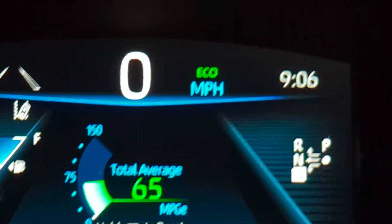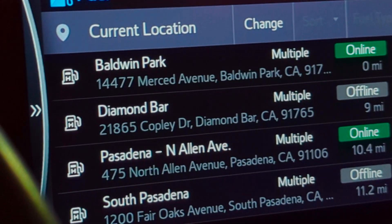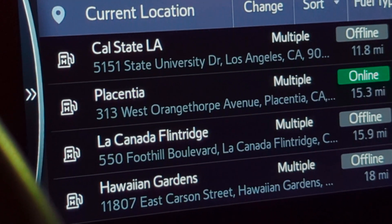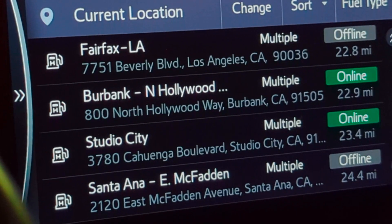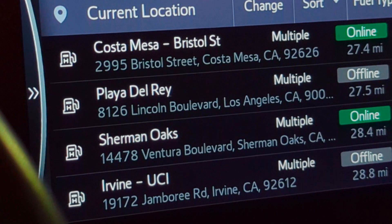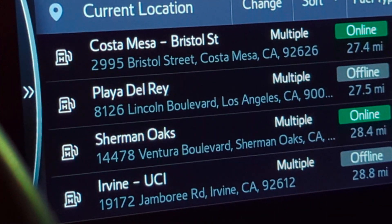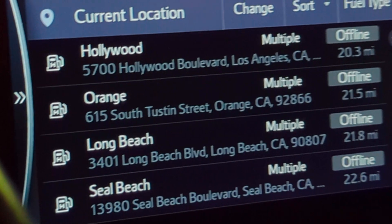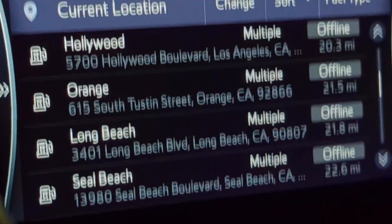Let me show you an example of why the infrastructure isn't great — yep, not great. That's not a screen you like to see at a hydrogen station.